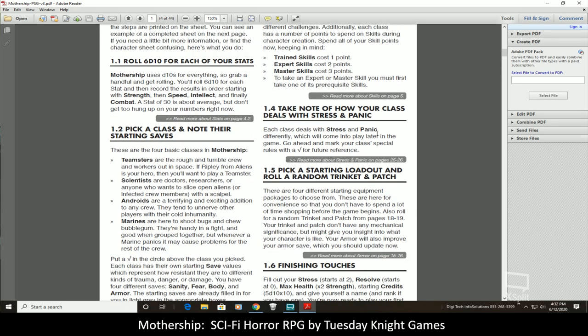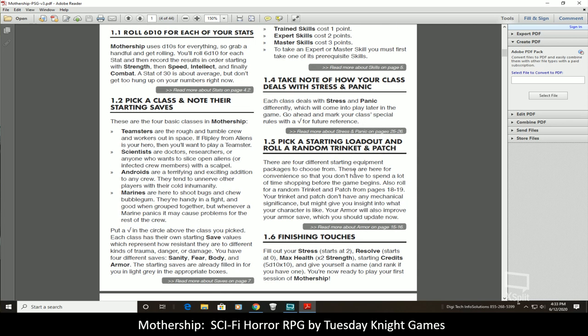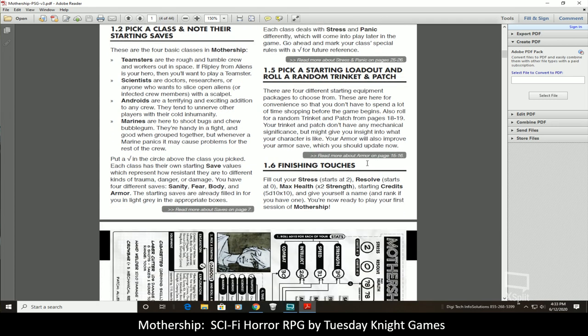Take notes on how your class deals with stress and panic — each class has its own saving throws based on class, further modified by your attributes. Your stress starts at two, your resolve starts at zero, your maximum health is two times your strength, and your starting credits are 5d10 times 10.